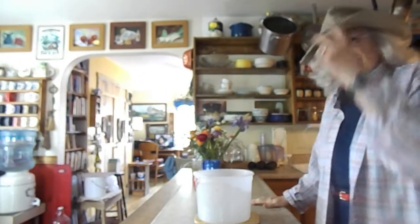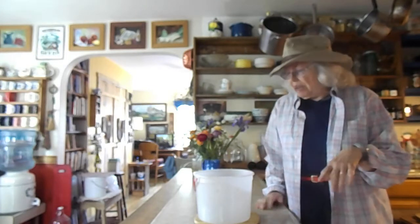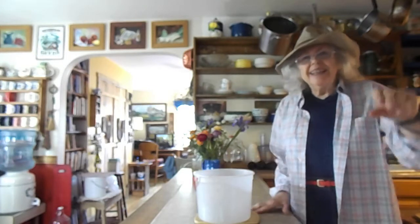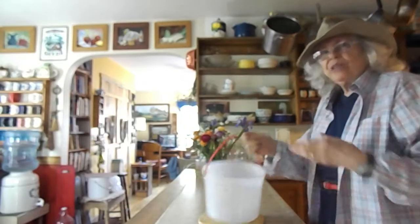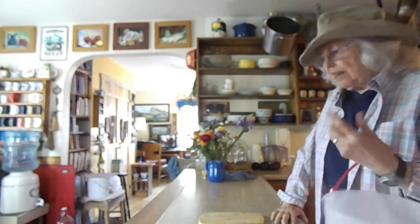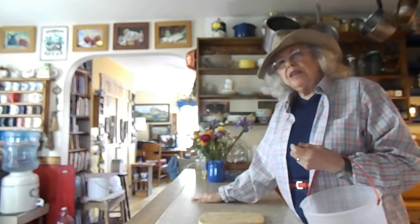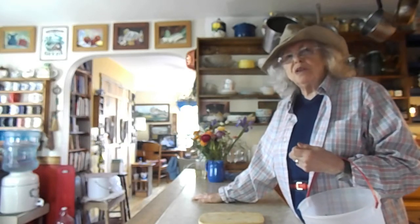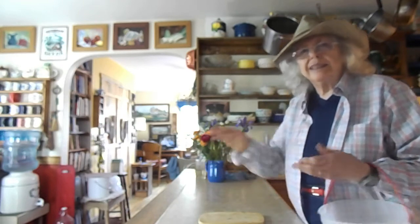Good morning — just barely good morning, actually. I thought it might be fun in 'Surviving the 80s' if I would take you out into the garden with me. I showed you my grocery haul in another video from the grocery store, but now we're going to see what I can get from my April garden. So come along.